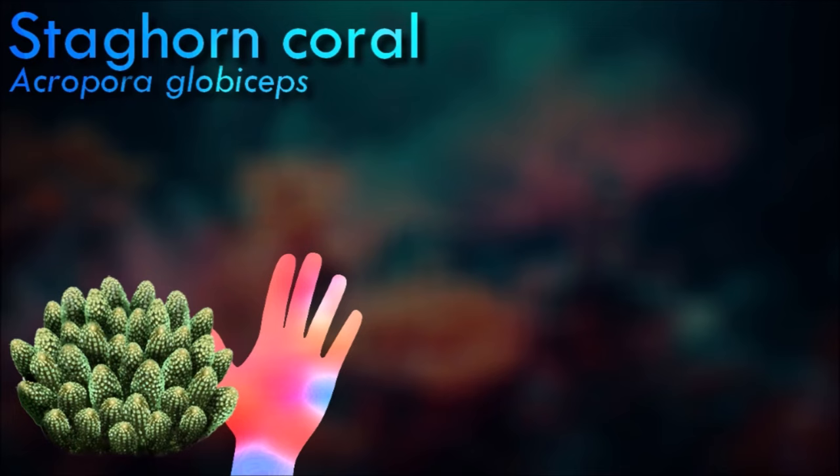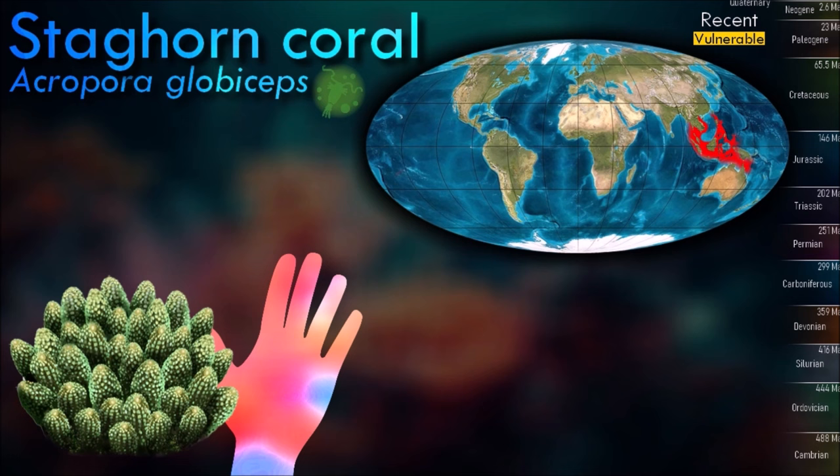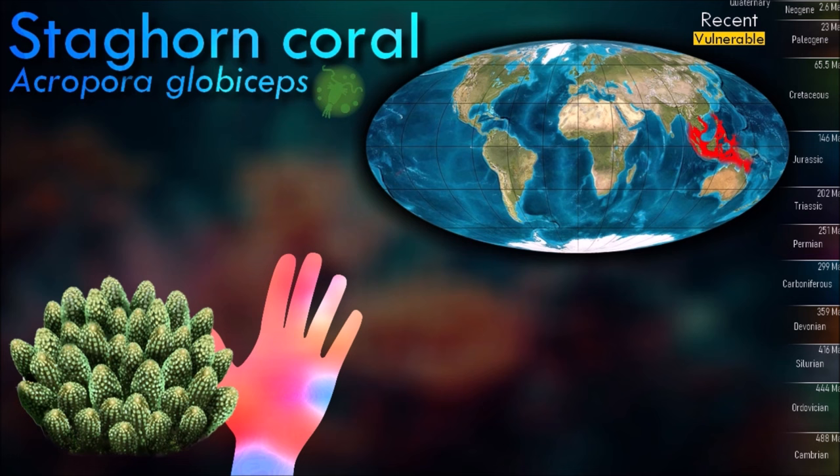Acropora globiceps occurs in small digitate colonies consisting of compact branches. Its corallites are of no specific size; specimens on slopes of reefs have had tube-shaped corallites, and specimens on reef flats have had corallites built into the branches.